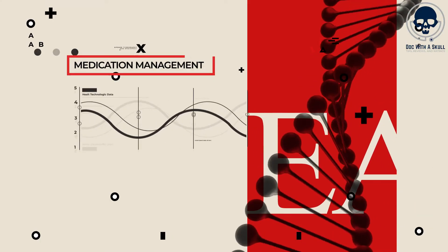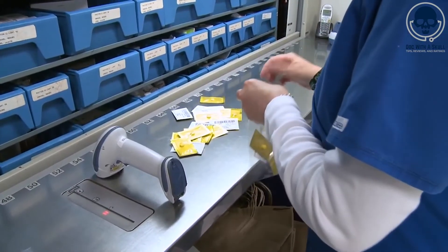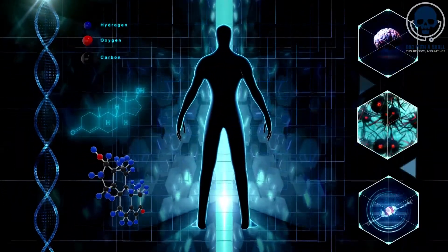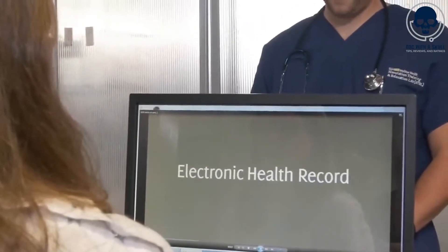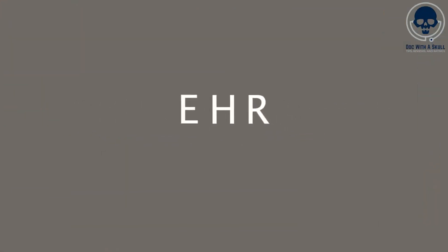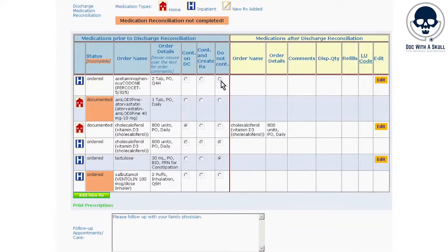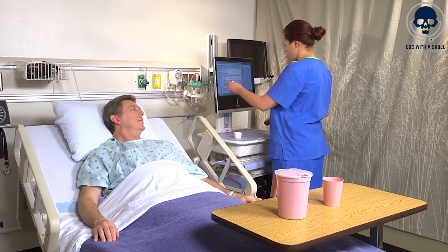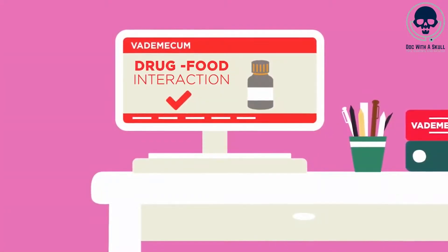Number 4: Medication Management. One way in which AI can assist nurses is through medication reconciliation. This process involves comparing a patient's current medications with their medical history to identify any discrepancies or potential interactions. AI algorithms can analyze electronic health records, or EHRs, and patient data to automatically reconcile medication lists, reducing the risk of errors and improving medication safety. For instance, AI-powered software can flag inconsistencies, duplicate prescriptions, or conflicting drug orders, alerting nurses to potential issues that require attention.